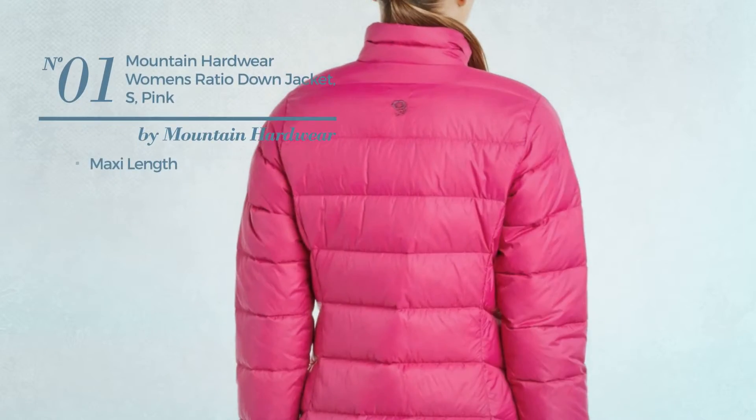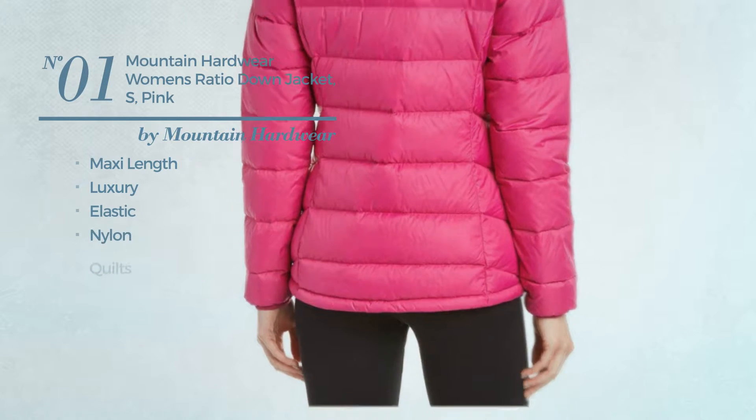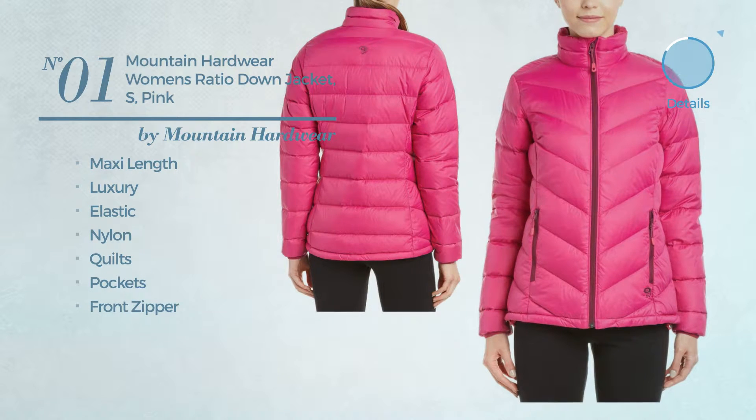Number 1. A maxi length jacket featuring a luxury design, crafted from elastic nylon, styled with quilts. This jacket includes pockets and front zipper. Available in 12 more colors.